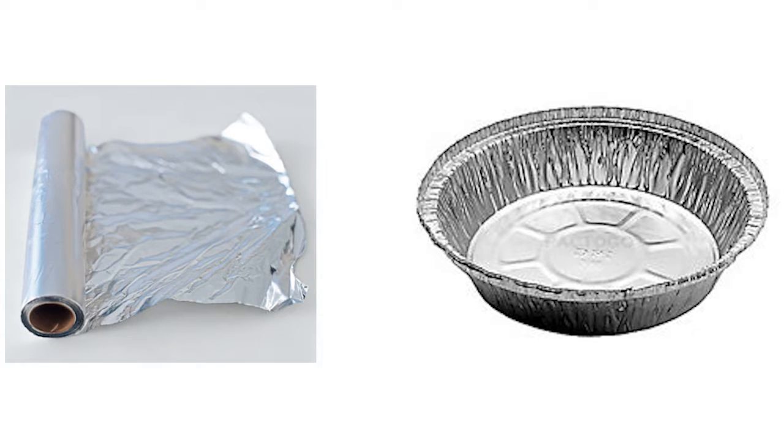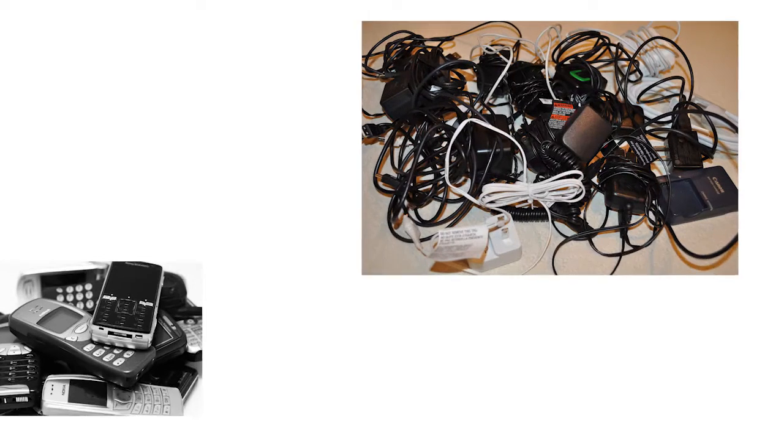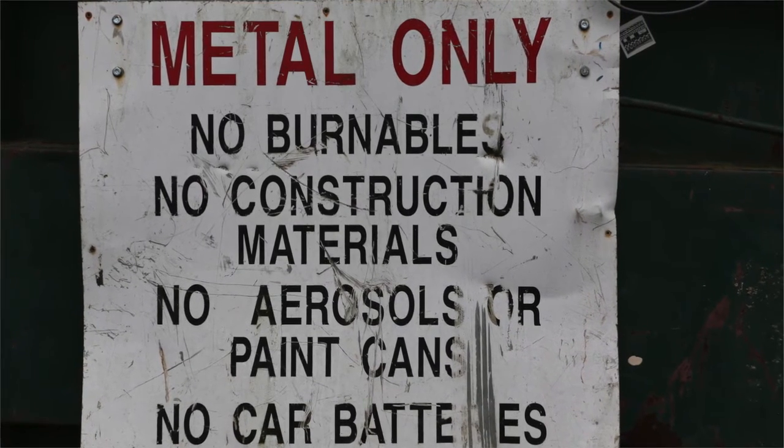We also recycle electronics all year long, as well as have an advertised collection week in January. Be in touch if you have batteries or electronics to recycle to learn where to bring them. In addition, we can recycle all kinds of metal here on campus, so let us know if you need those to be picked up.